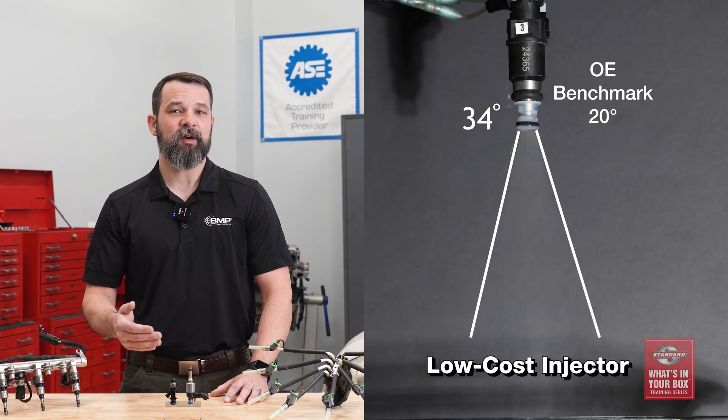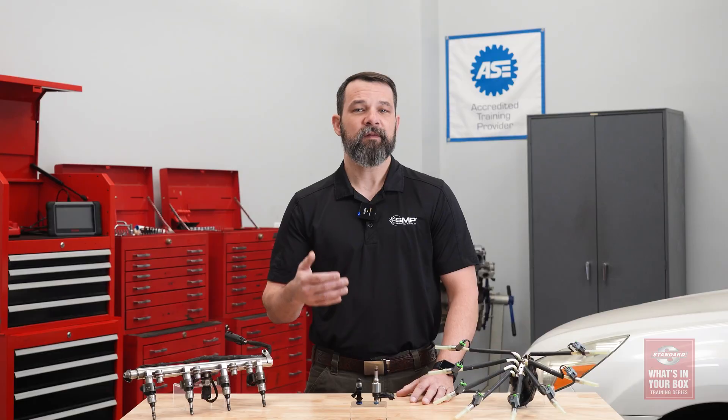Inconsistent injector performance leads to inconsistent engine performance and increased wear of internal engine components. Here's how. This spray pattern is too wide — that causes wall wash, meaning fuel is sprayed directly onto the cylinder walls.